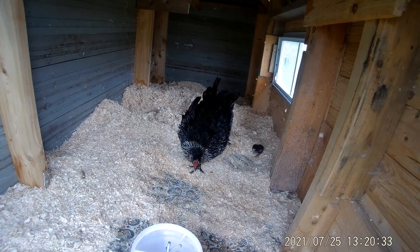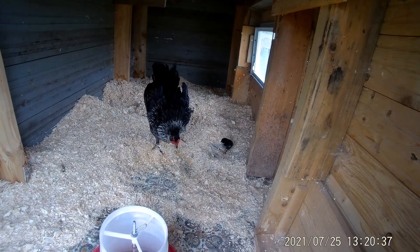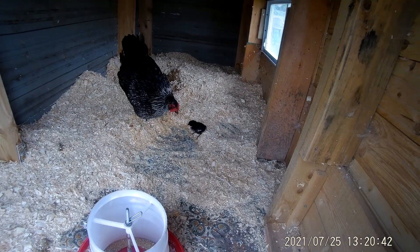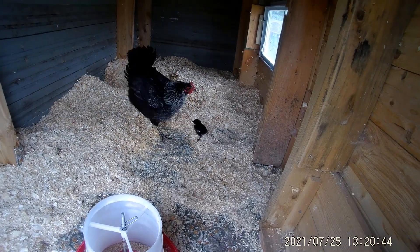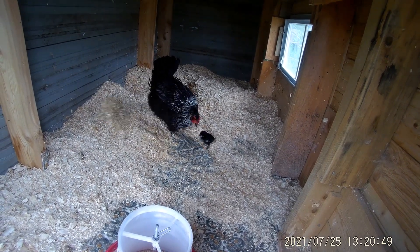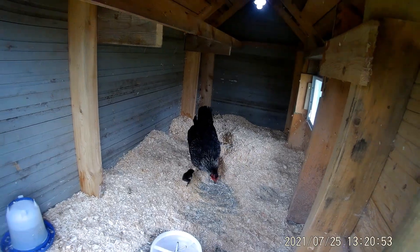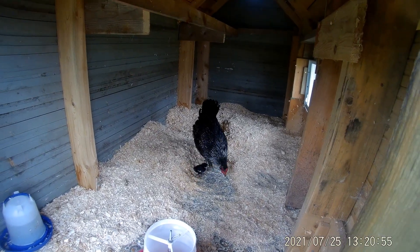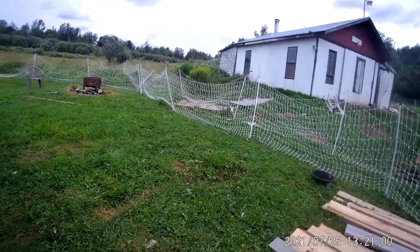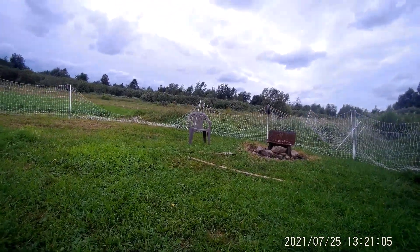The chickens seem to enjoy it out here now, out by themselves instead of locked in the coop. She's having fun — the baby just watches mom, and when mom digs, the little one looks for food. First-time mom and she's doing good. Eventually when they get older I'll let her out. Cute little baby.